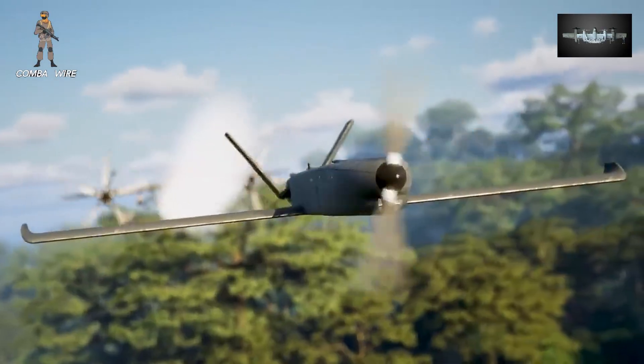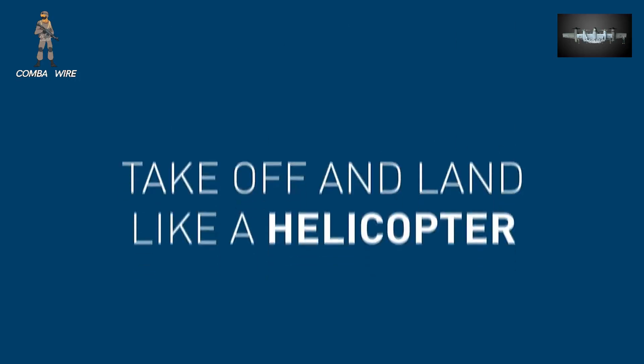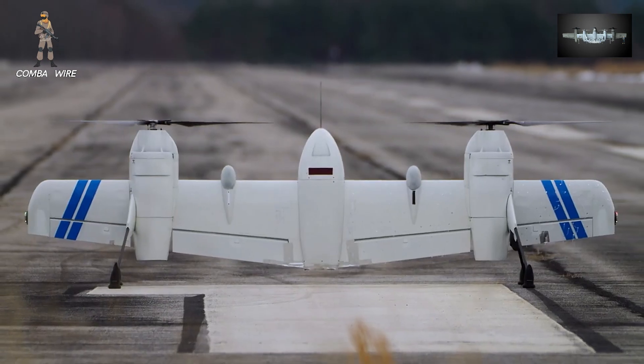At its core, the Nomad design uses a tail-sitting configuration with twin propellers. The aircraft stands vertically on its tail for takeoff and landing like a helicopter, and then transitions forward into flight like a fixed-wing plane.